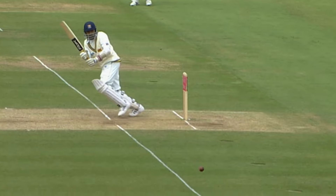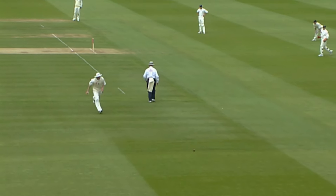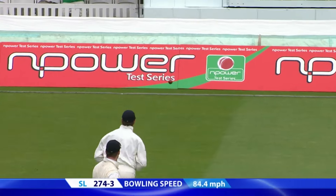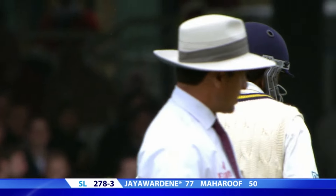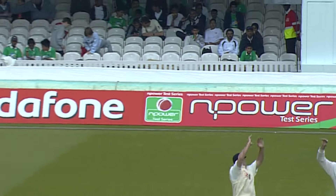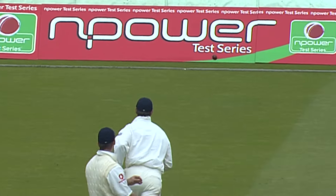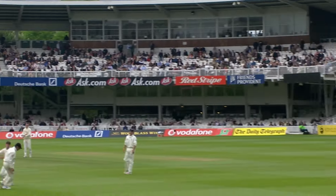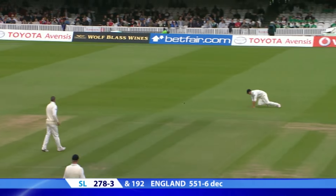Fintov goes through square leg for four. Sri Lanka trail by 102 — no wickets this morning. Over the top of slips, that's another boundary, not quite where he intended but it's four runs nonetheless. Hit away over the slips — it's not a bad shot, actually, considering the width given.